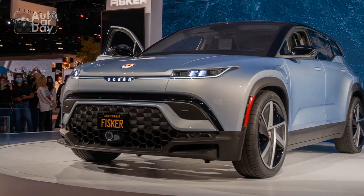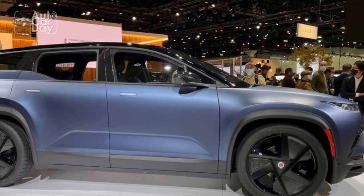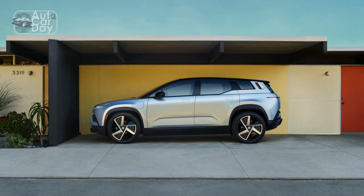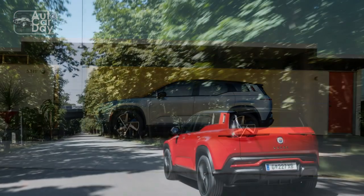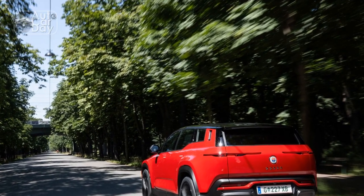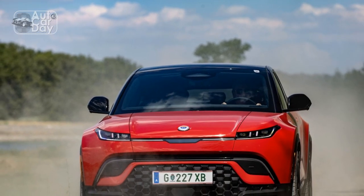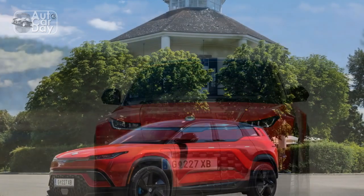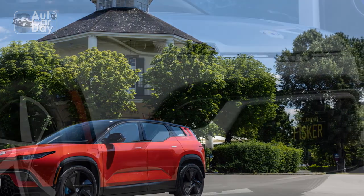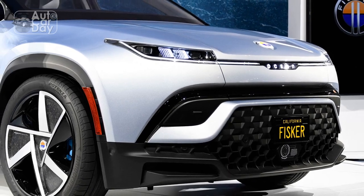Fisker put us in the Ocean Extreme trim, which is the model's top option. In terms of range, the Ocean Extreme's 113.0 kWh nickel-manganese-cobalt hyper-range battery pack will deliver 360 miles of EPA-estimated range. Lower trim versions of the car will use longer-lasting lithium-iron-phosphate batteries. The Extreme's dual-motor setup makes 468 hp and 514 lb-ft of torque, but in boost mode the car will momentarily make more power — 564 hp and 543 lb-ft — a feature similar to that found in the Genesis Electrified GV70.